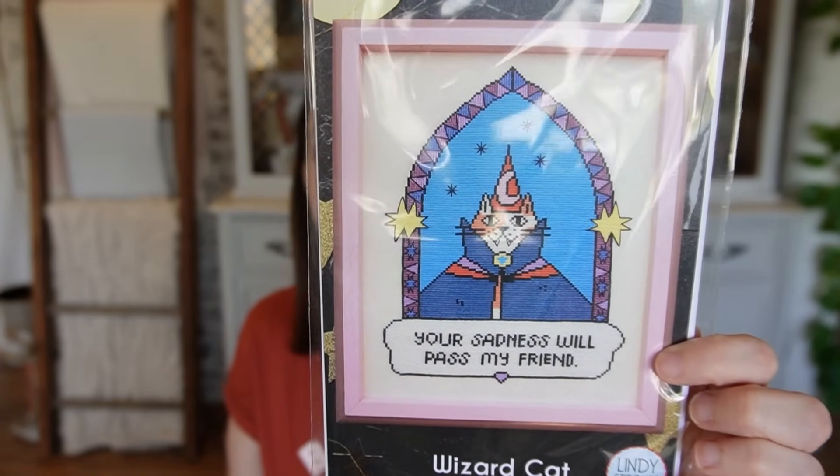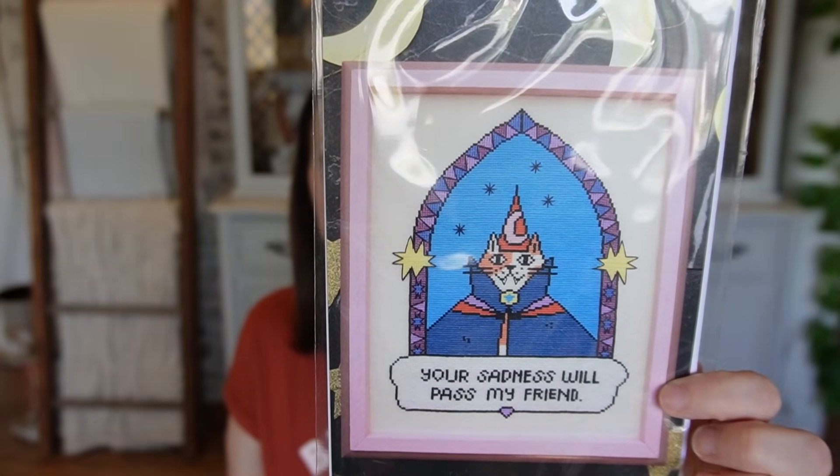You all know I got the extender bar from Lindy Stitches for my Lowry stand, which now just lives right there with my dad's stocking on it — I can't wait to get back to it. In the delivery with my Lowry extender bar, Steph and Jason were so kind and they sent along Steph's Lindy Stitches design of Wizard Cat. I love the sentiment on this — it's 'your sadness will pass, my friend.' I know Steph was inspired by another artist when designing this piece; the original artwork was by Hannah Detterbeck. I think this is so sweet — I love the solidness of the color, and if you need a fill-in project, this would be perfect for on-the-go stitching.